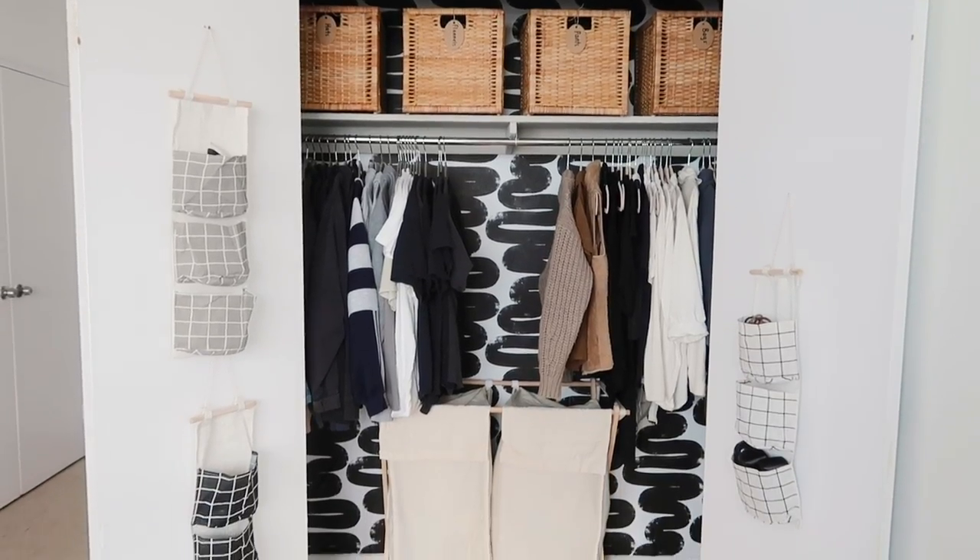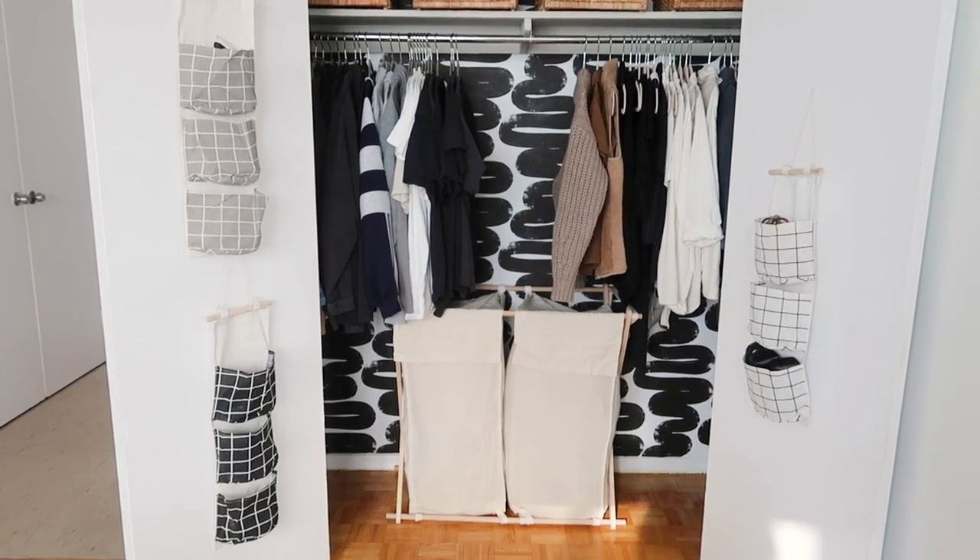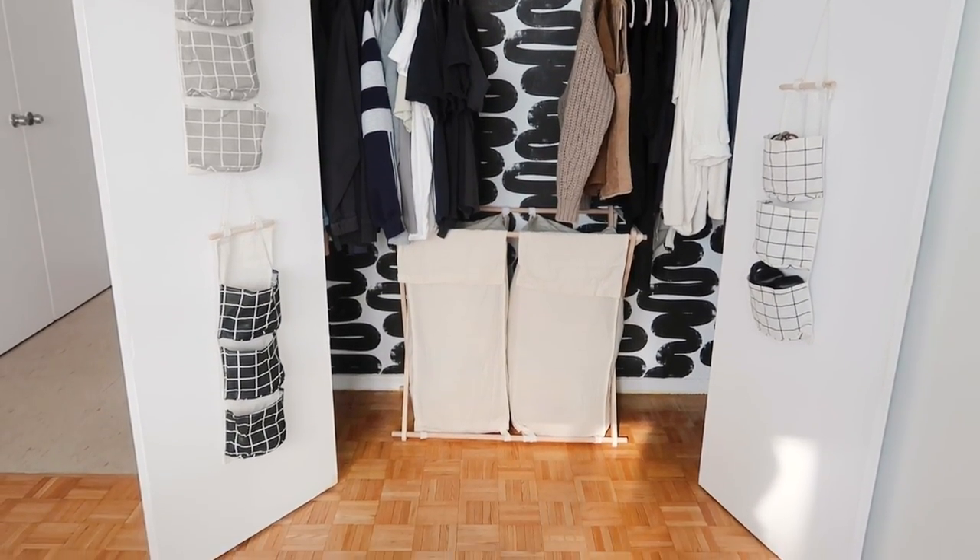And there you guys have it — a complete closet makeover and overhaul. I really hope this gave you some ideas of how to turn your closet into not only a functional but also a really cute and beautiful space. Let me know in the comments what you struggle most with when it comes to organizing your closet in your tiny space. Thank you again to Function of Beauty for sponsoring today's episode — use my code in the description box for 20% off your purchase. Thank you guys so much for watching and I'll see you next week. Bye.